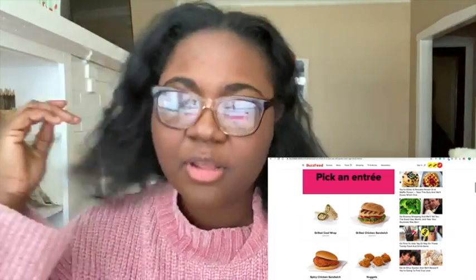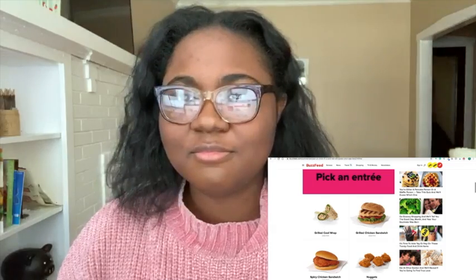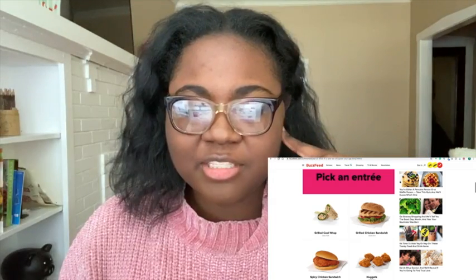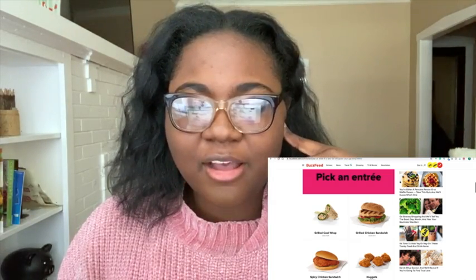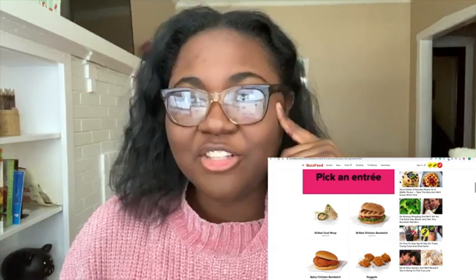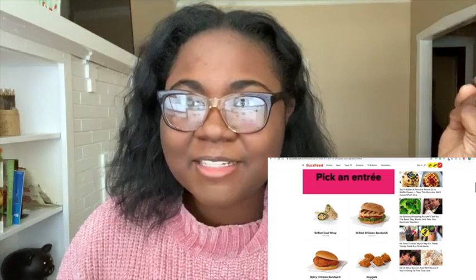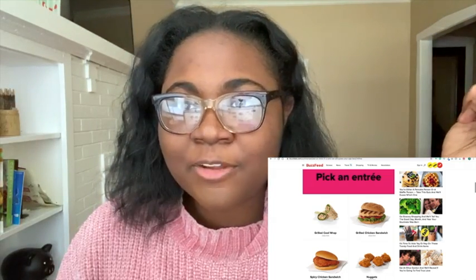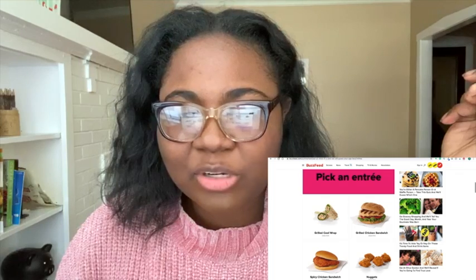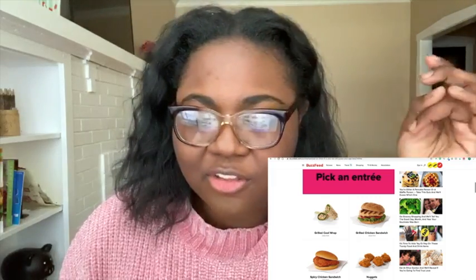The second question: pick your entrée. They have the grilled cool wrap, grilled chicken sandwich, spicy chicken sandwich, and nuggets. I actually get none of these — I get the Chick-fil-A deluxe with Colby Jack cheese and bacon. Yesterday somebody sent me a spicy deluxe instead of a regular deluxe and I was very disturbed. This is hard, I don't like any of these options. I'm going with the nuggets because they're giving out all those free nuggets, you know.